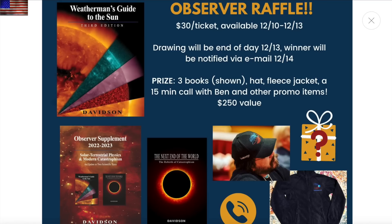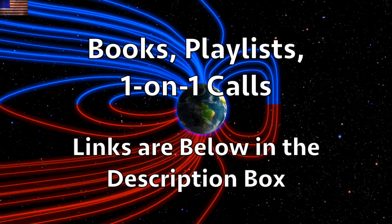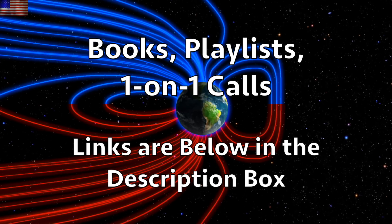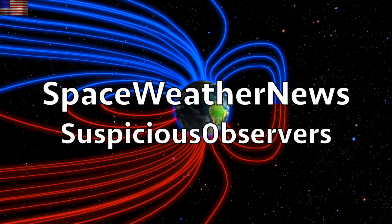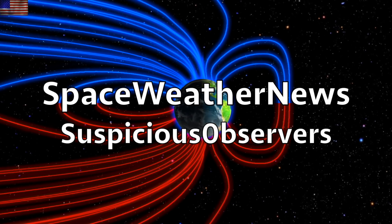We greatly appreciate your support. All links to articles and items are found below the video in the description box. Subscribe and we'll do this all again tomorrow. It's 5:45 a.m. in the new valley of the sun — eyes open, no fear, be safe everyone.